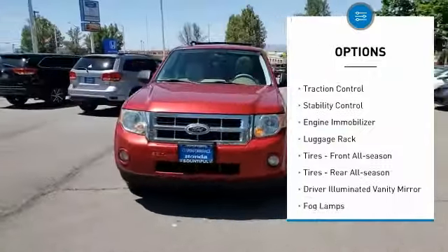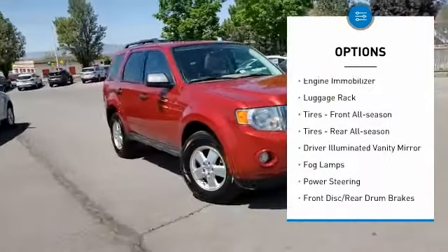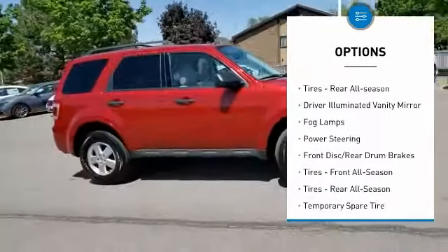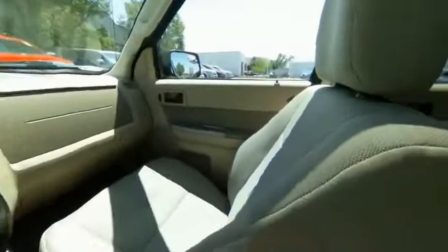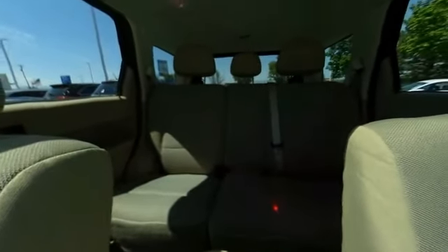Four-wheel drive, aluminum wheels, traction control, stability control, engine immobilizer, luggage rack, tires front all season, tires rear all season, driver illuminated vanity mirror, fog lamps.